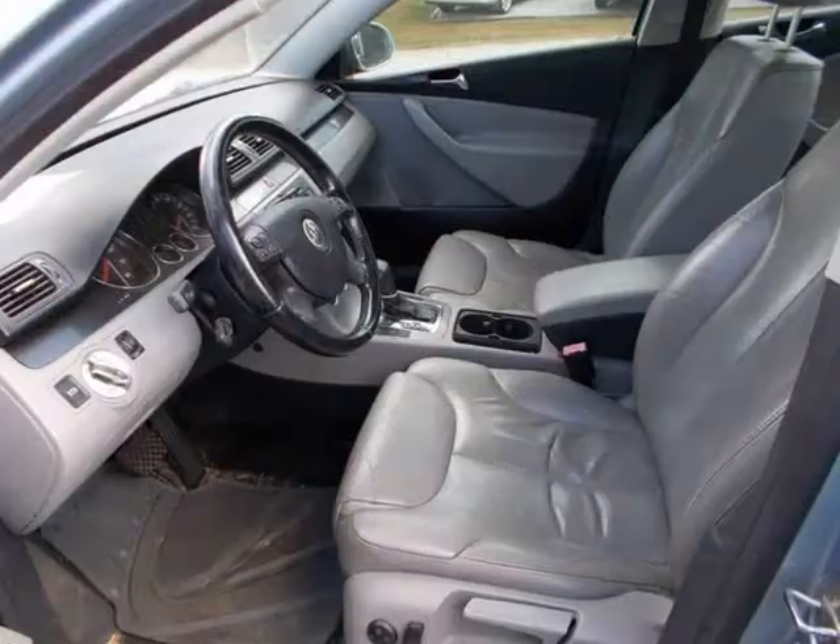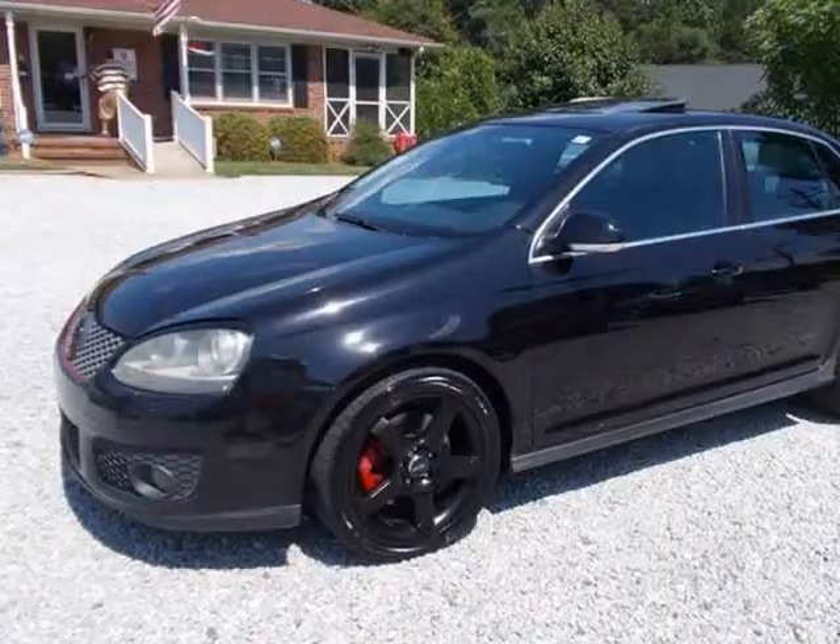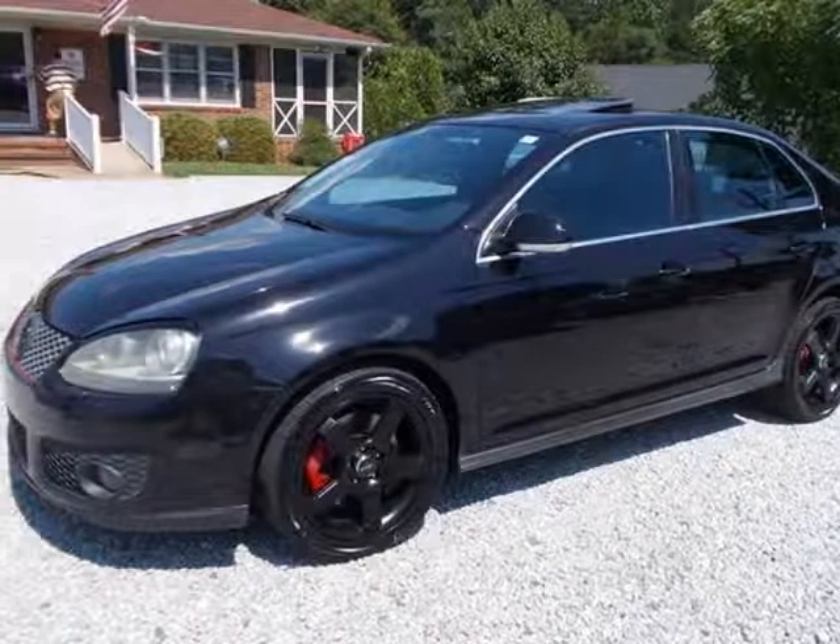Vehicle 4: 2006 VW Passat, leather, loaded, 110,000 miles. Needs timing belt. $5,900 retail value.